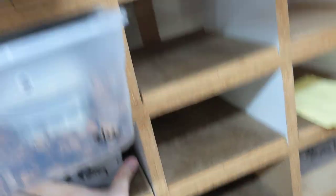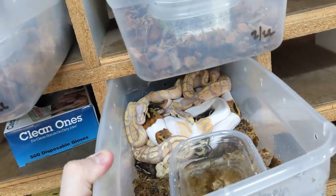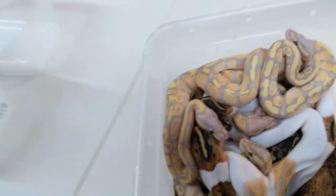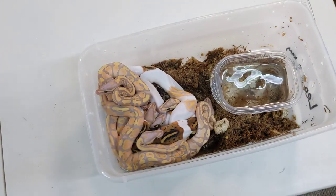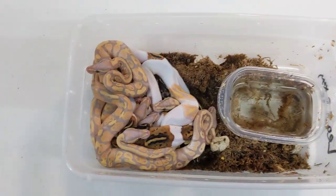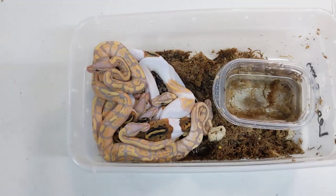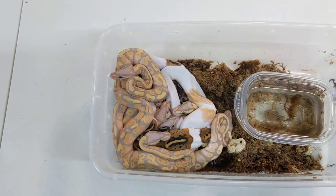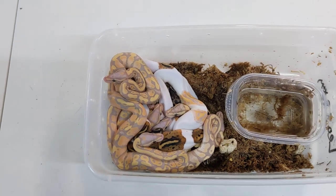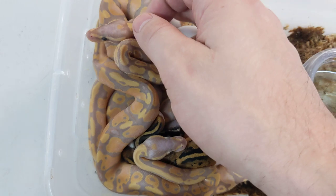Here is the clutch, and I've got a bunch of tubs ready for them, because as soon as we film this we're going to be separating them out. Very excited about this, guys. The genes involved: three incomplete dominant genes — pastel from the mom, enchi and banana from the dad. Pied to a het pied means some of these ought to be pieds and some should be het pieds, and that is exactly the case.